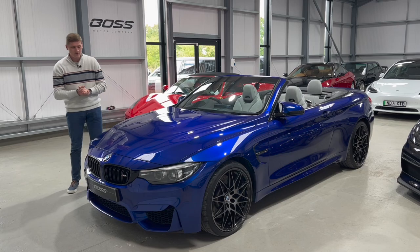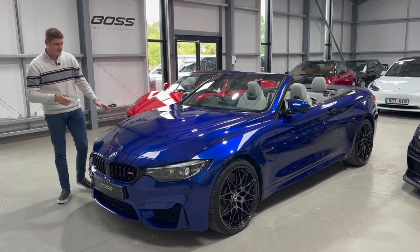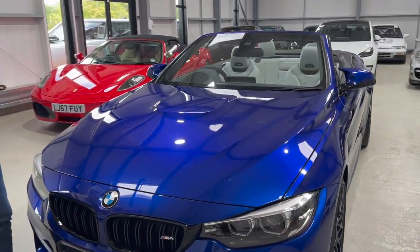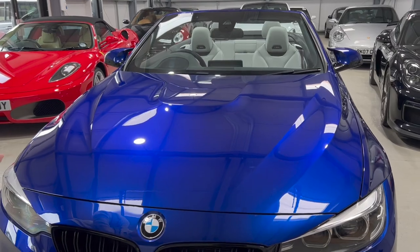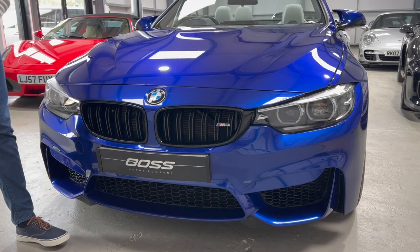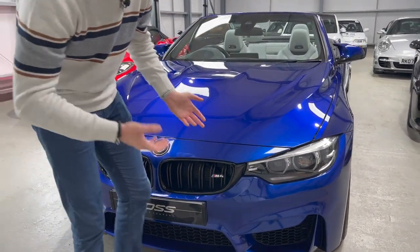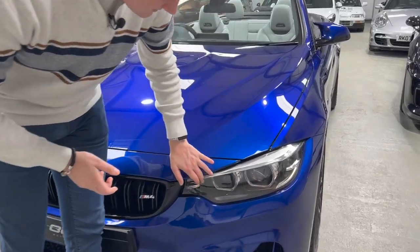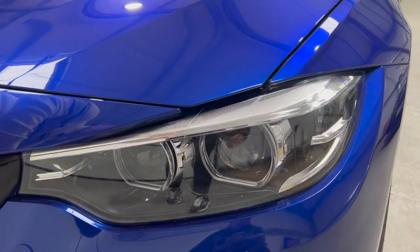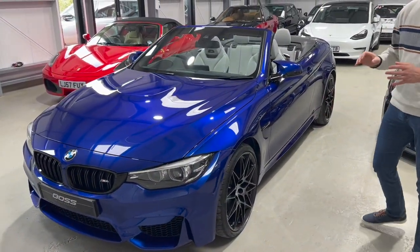Starting at the front, you can see just how metallic this blue color is - it's a stunning color, one of our favorites on the M cars. It goes really nicely with the black kidney grilles, and on the M cars you get the double kidney design for a nice contrast. At the front you've obviously got LED headlights with the signature angel eye daytime running lights as well.